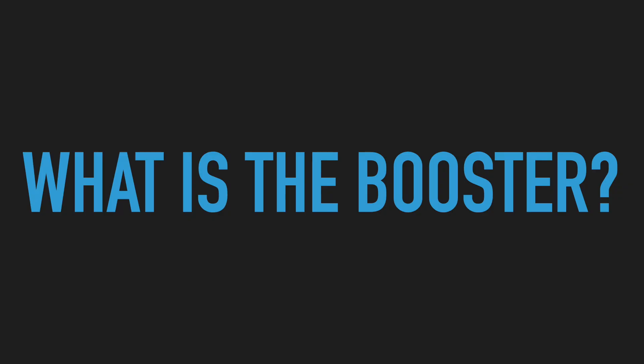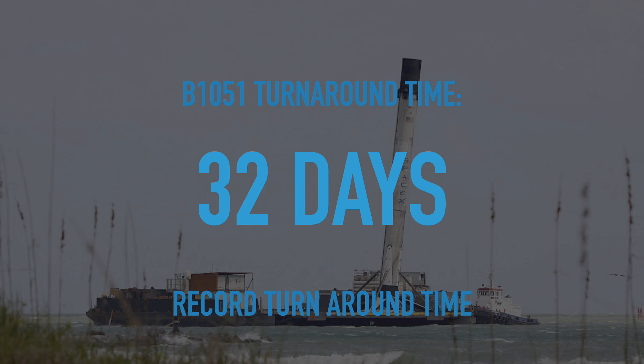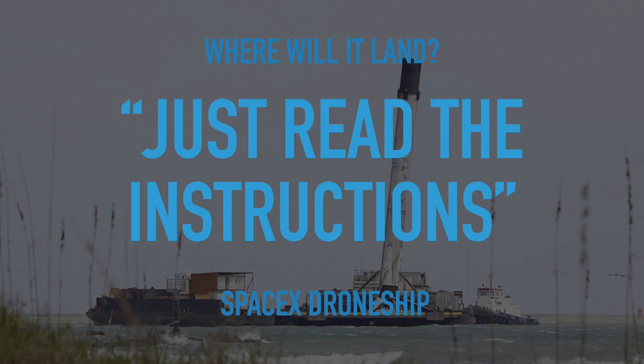Now you might be thinking, what's the booster? And the answer is B1051. It's had a record turnaround time of only 32 days, and it will land on the one and only drone ship, Just Read the Instructions.